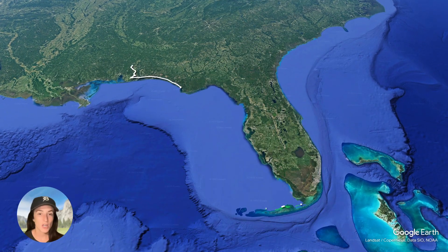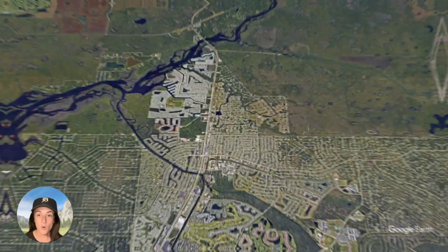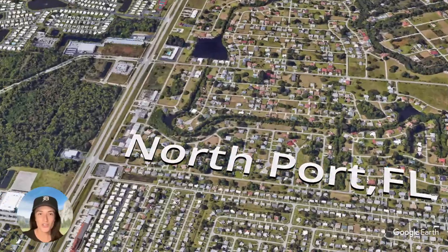Hey there, I'm Felicia, co-founder of Compass Land USA, your go-to resource for great deals on rural and vacant land. Today we are in Southern Florida and we are taking a look at this lovely corner lot with mature trees on it.